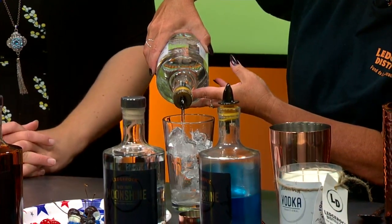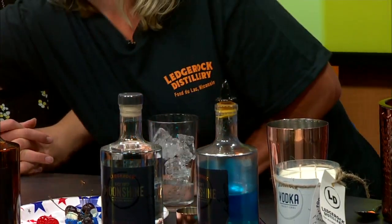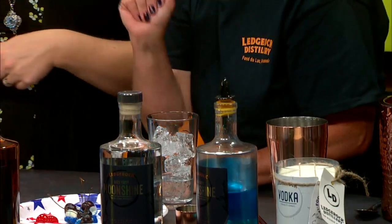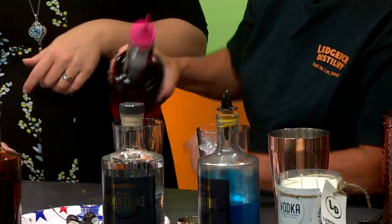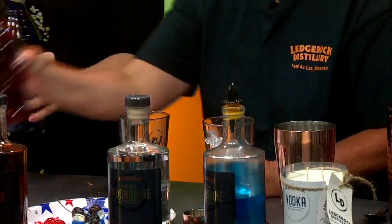You start off with just two ounces of vodka. Corn-based means it's gluten-free. I'm going to start with my grenadine — about an ounce of that. And then the blue curacao actually floats on top of that to build the colors.